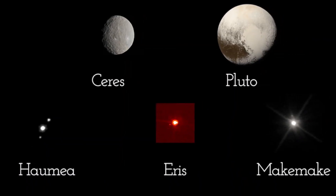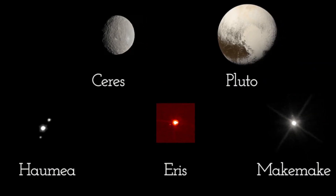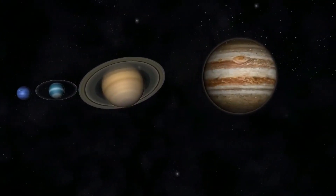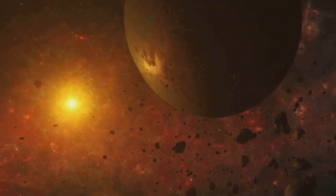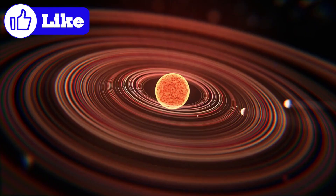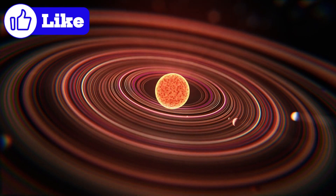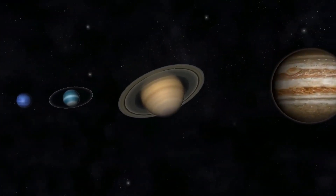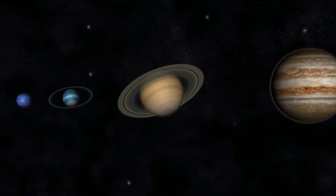According to the Nice model, a leading theory for the Kuiper Belt's origin, the giant planets — Jupiter, Saturn, Uranus, and Neptune — did not form in their current positions. Instead, they migrated over time, with Jupiter and Saturn moving slightly outward and Uranus and Neptune being pushed into the icy outer regions of the solar system. This migration caused a gravitational upheaval that flung smaller objects outward, creating the Kuiper Belt as we know it today. The Nice model also explains the peculiar orbital relationship between Pluto and Neptune: Pluto is in a 3-to-2 resonance with Neptune, meaning for every three orbits Neptune completes, Pluto completes two. This resonance helps stabilize Pluto's orbit, preventing collisions with Neptune despite their overlapping paths.